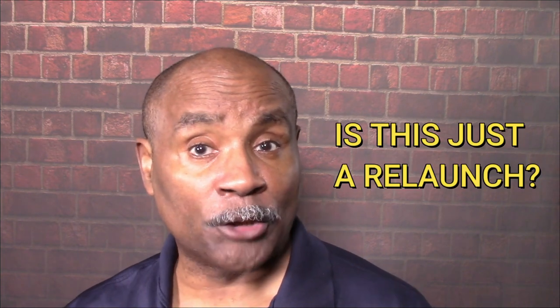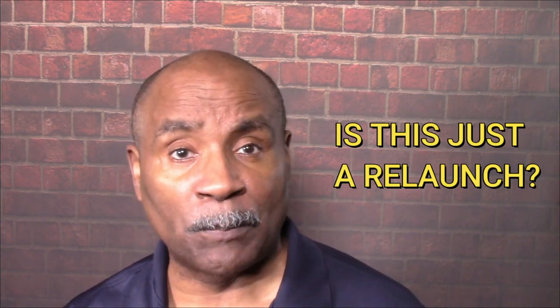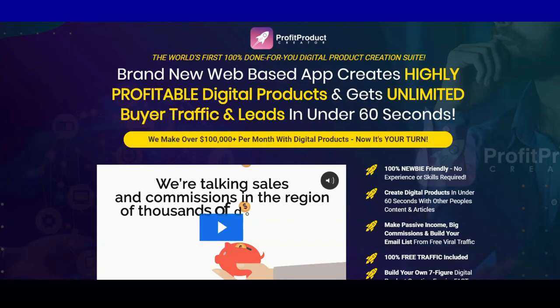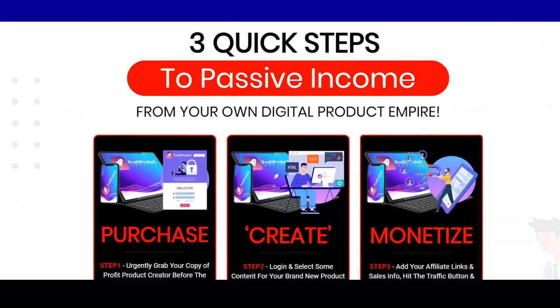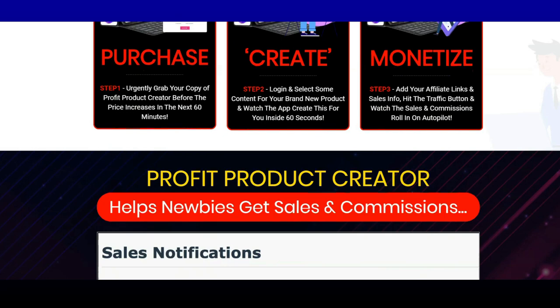So is Profit Product Creator a relaunch of the creator's previous software with a full rebrand? Looking at those previous products, we suspect that it is. Profit Product Creator says it creates stunning digital information products in the form of eBooks, PDFs, and reports for a constant source of free traffic, leads, and profits. Just enter a keyword to have a book made from scratch. The software pulls from a database of 250,000 premium articles. You can copy and paste text or enter a website URL to legally scrape content from any website, and customize with your own content for 100% unique eBooks in minutes.